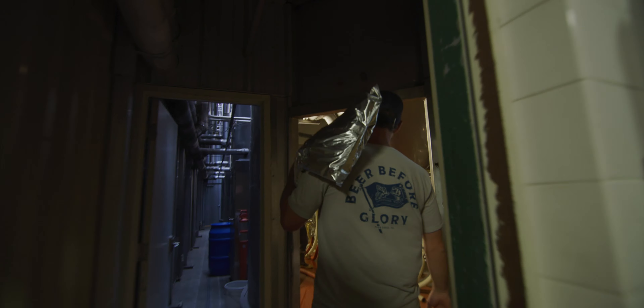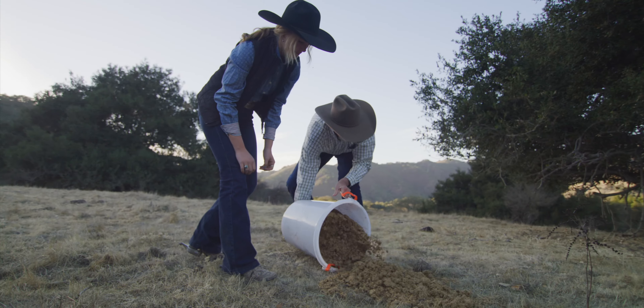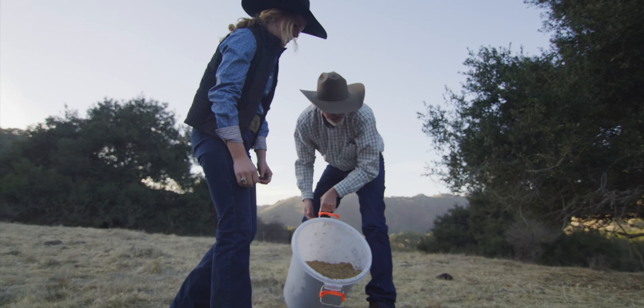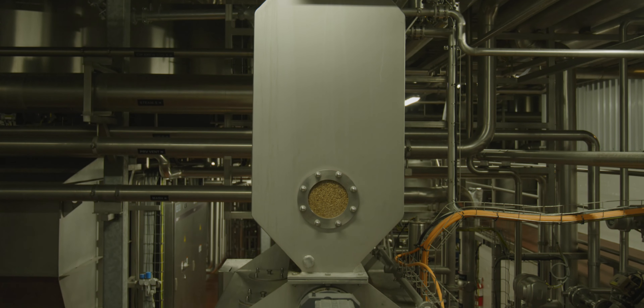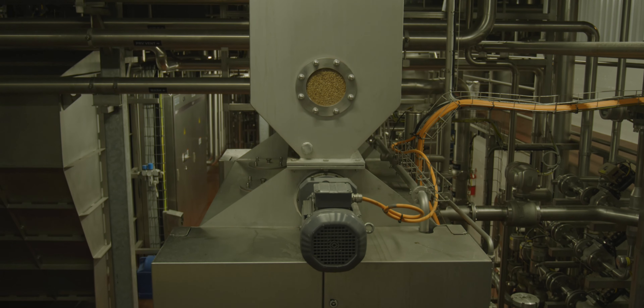We see that when farmers practice more sustainable agricultural practices, the hops get better. There is always an improvement with thoughtful, sustainable practices. The more that we brew and the more raw materials that we buy, the greater responsibility we have to use those materials wisely.